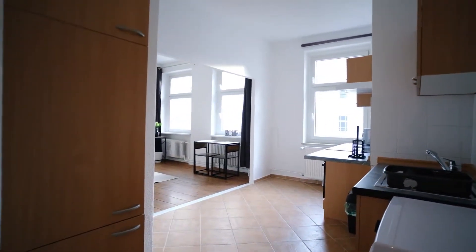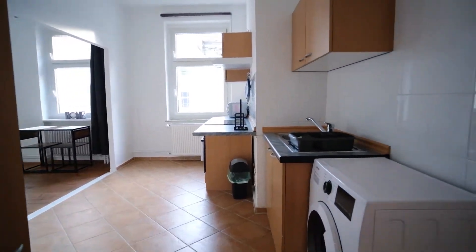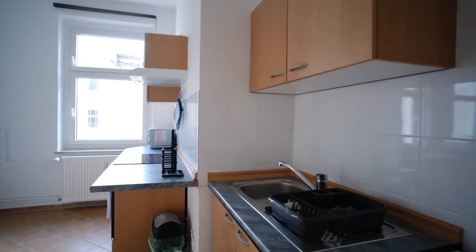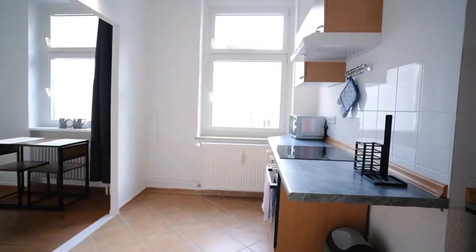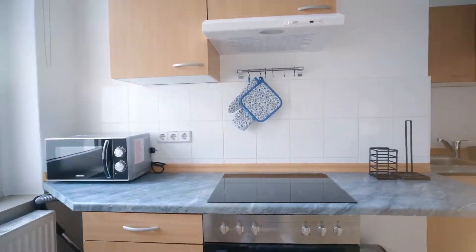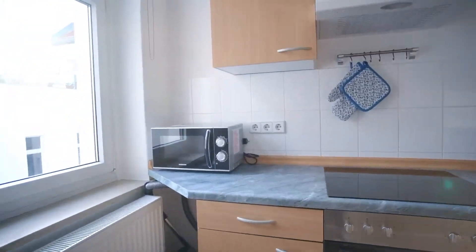The next room is the kitchen. In this kitchen you can find a washing machine, a sink, and some kitchenware and utensils. One fridge here, a hob, a full size oven, and a microwave.